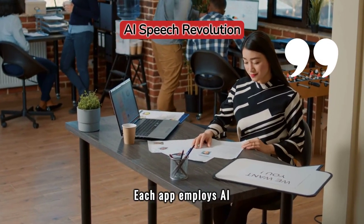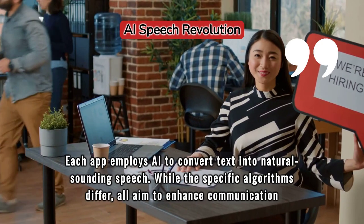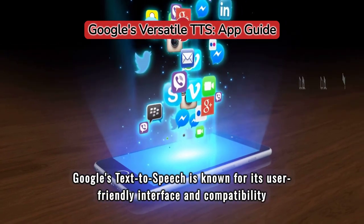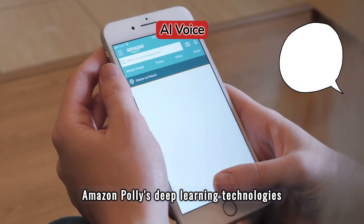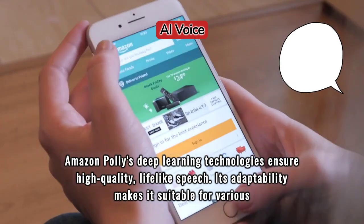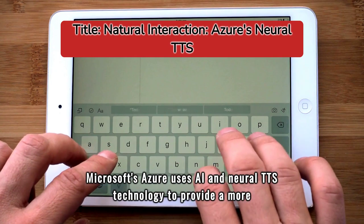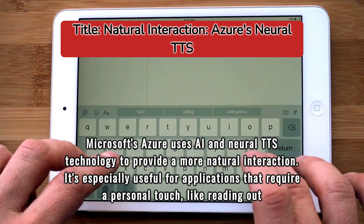Each app employs AI to convert text into natural-sounding speech. While the specific algorithms differ, all aim to enhance communication and make digital interactions more personal. Google's Text-to-Speech is known for its user-friendly interface and compatibility with other Google apps, making it a versatile tool. Amazon Polly's deep learning technologies ensure high-quality, lifelike speech, and its adaptability makes it suitable for various applications while guaranteeing data privacy.